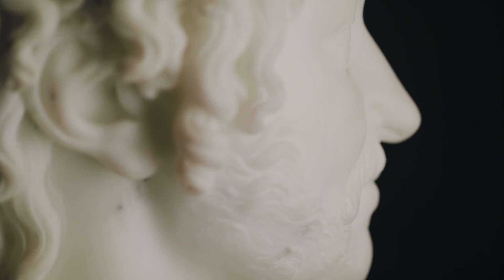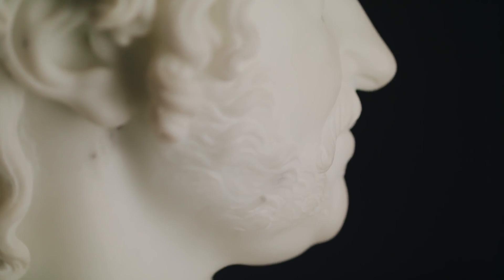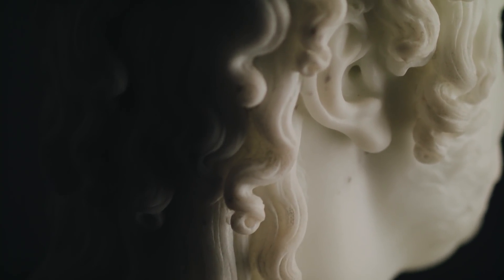This royal couple commissioned various artists to furnish and decorate their palace. The bust was commissioned by Caroline Murat in 1813.